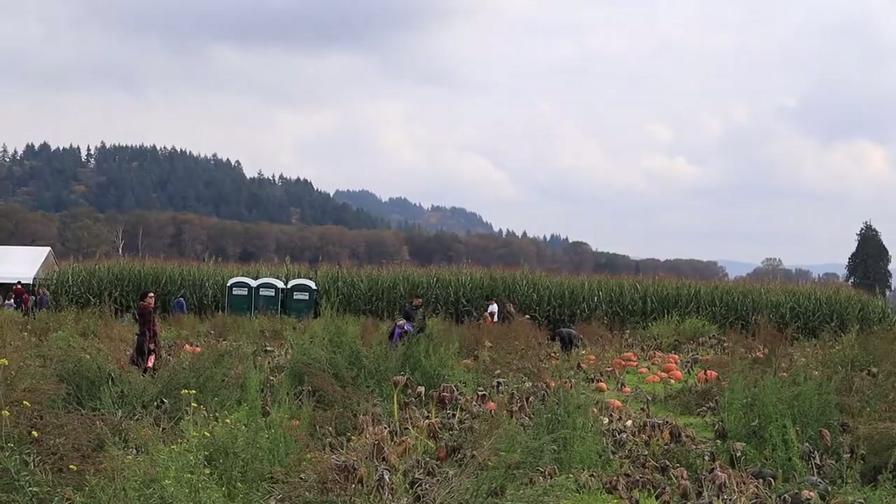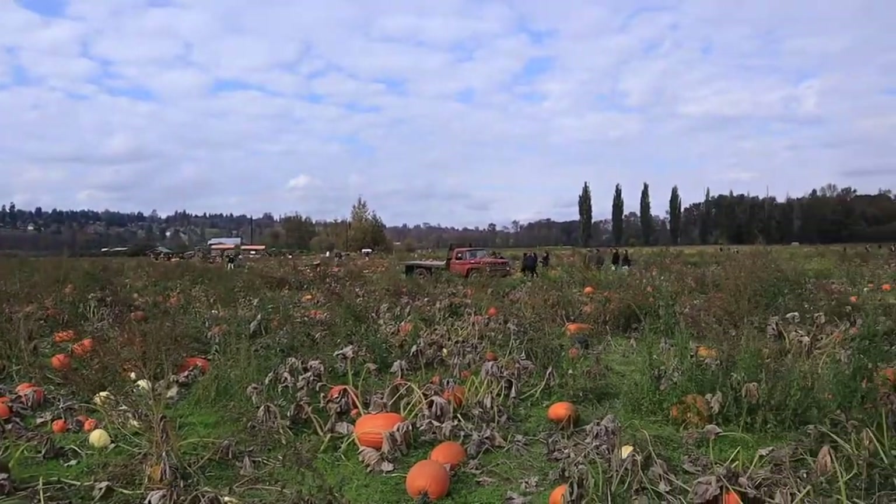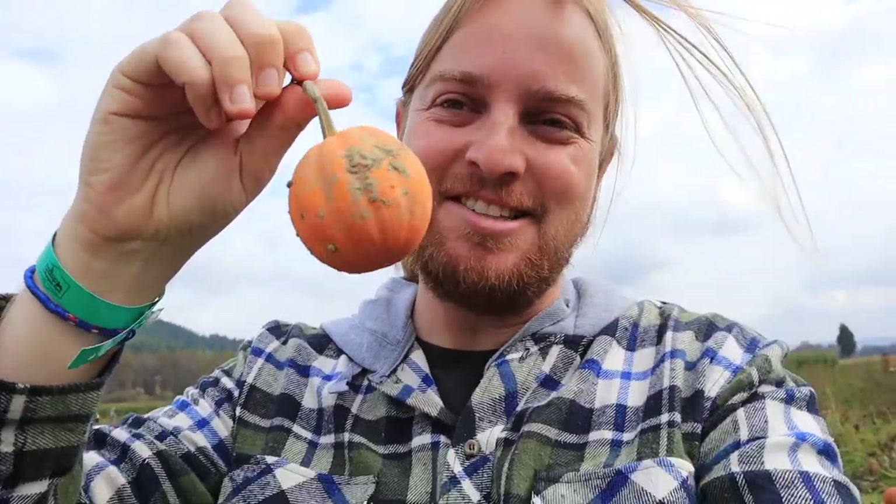Now that we've finished the corn maze, it's time to pick a pumpkin. Look at this little pumpkin — I could almost eat it. That's adorable.